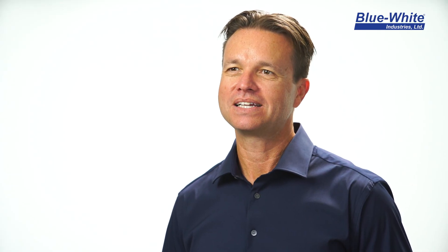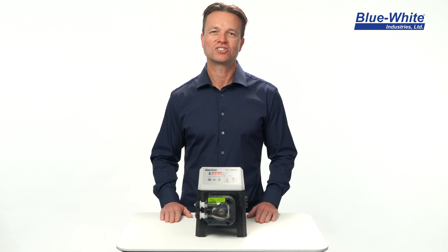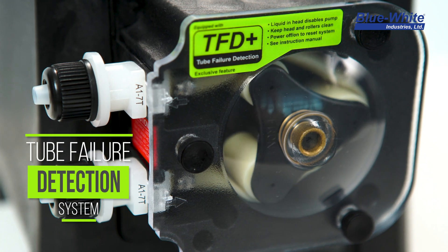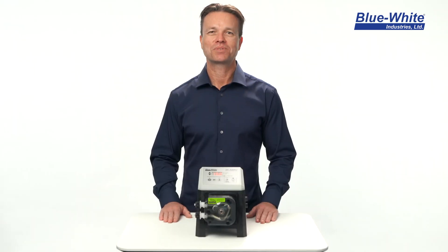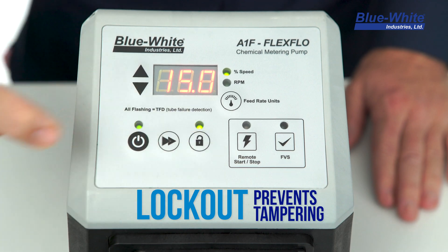Not only is the A1F a highly capable pump and simple to operate, it's packed with many built-in safety features. To prevent chemical spills, the pump has built-in sensors which will detect a tube rupture and shut down the pump. To prevent any unwanted tampering to the feed rate controls, we've included a lockout feature.